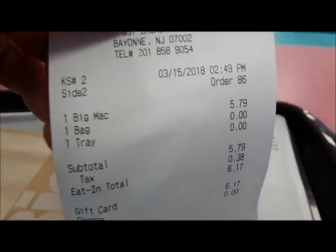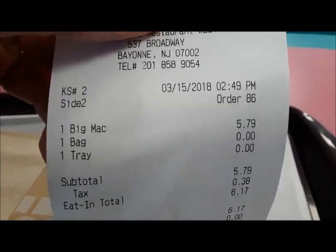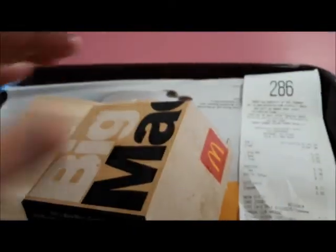All right, I got my Big Mac. Let's see what we paid here — Big Mac: $5.79. Now we've got to see how many bites are in a Big Mac, so I've got to eat it and count.